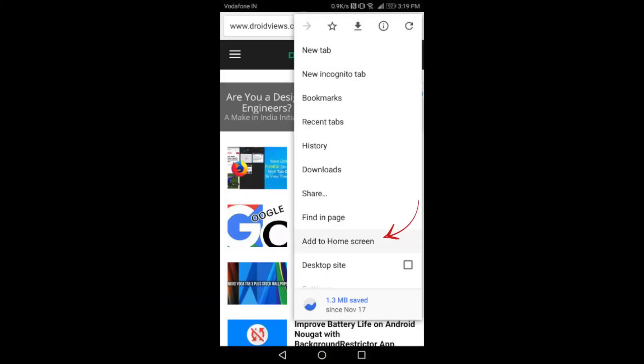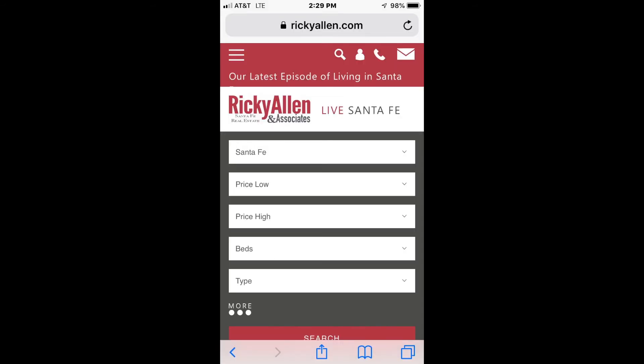For Android devices, launch Chrome and open rickyallen.com and pin that to your home screen. Tap the menu button and tap add to home screen.